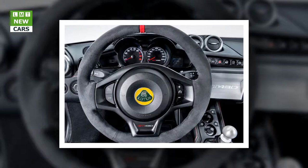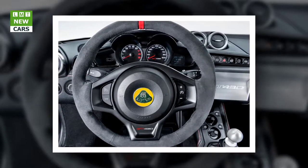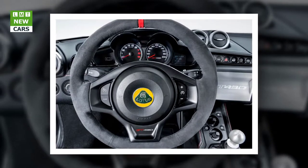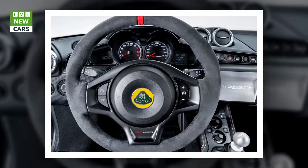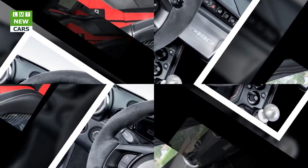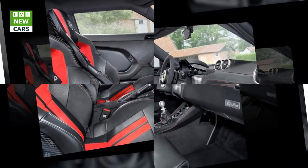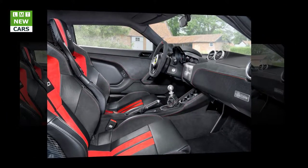Faster, lighter, sharper. Featuring unique bodywork and aerodynamic elements, as well as more power, the Lotus Evora GT 430 further raises the bar for road-going sports cars. It delivers the balance and finesse for which the marque is famous, combined with blistering pace, supreme composure, and agility at the highest speeds.